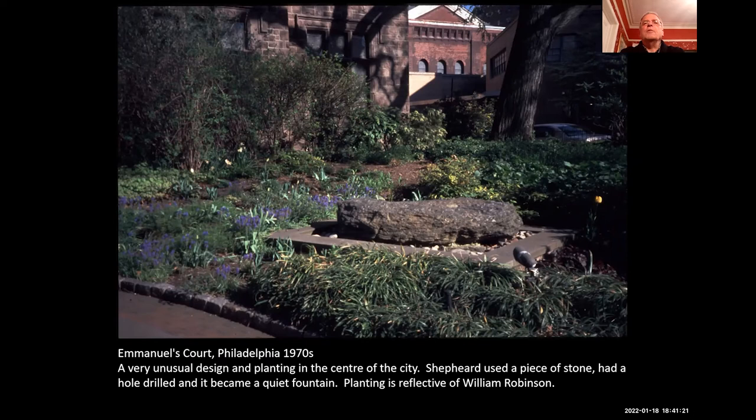Emanuel's Court, next to a church in Philadelphia, was done in the 1970s. The strange thing is it is just so English — it looks like, put it into black and white, an engraving from William Robinson, in terms of the way the plants are arranged. And he just put a simple sort of stone in the centre, drilled through it, with a recirculating pump, producing a very quiet, genteel fountain, which is very much like Peter himself — quite quiet and genteel. He did refer to being quite rude to some of the committee people at Longwood Gardens over some issues, but I just cannot imagine Peter being really rude.